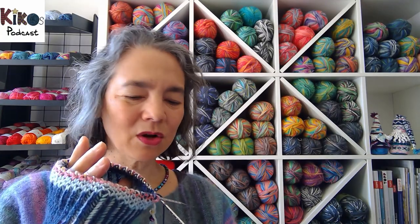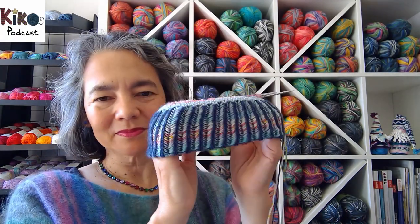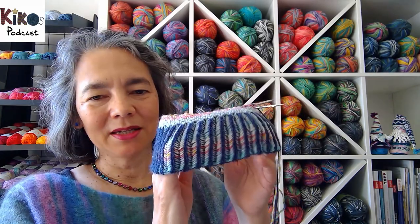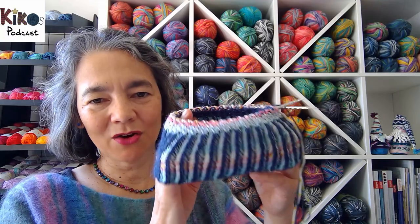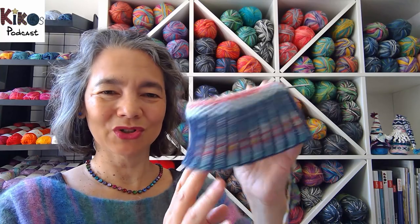I'm knitting the sock-weight yarn on 3mm needles. At first I worried it might be too small, but I put in a long needle, tried it on, and it does fit me. Really happy with this double-knit brioche pattern.